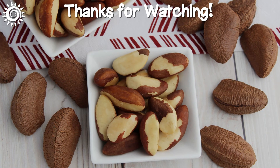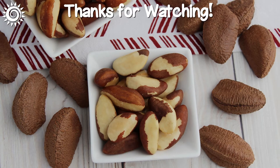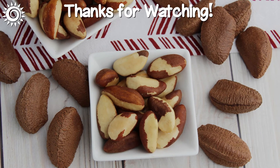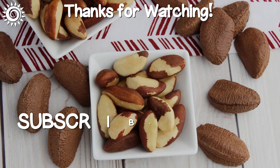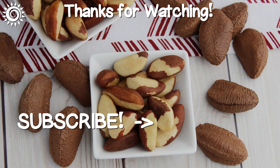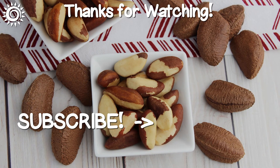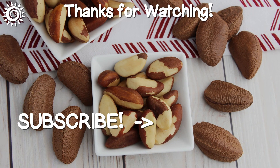Thanks for watching. For additional in-depth info as well as the best sources of top quality Brazil nuts, be sure to investigate the links in the description box below. Please give this video a thumbs up if you found it useful, and check out these other informational videos.